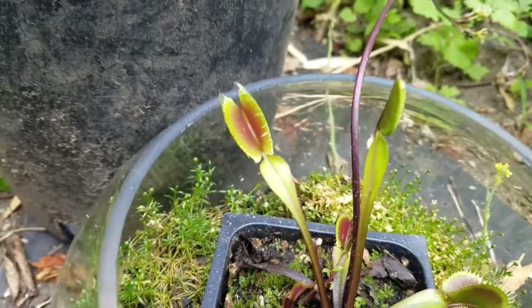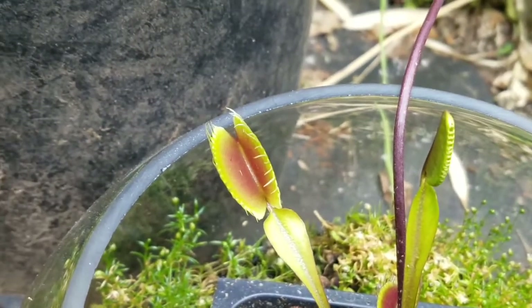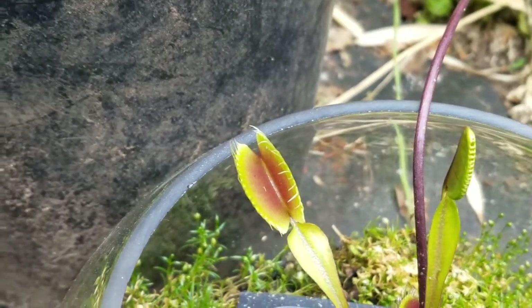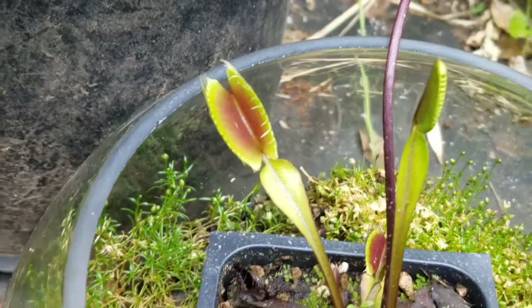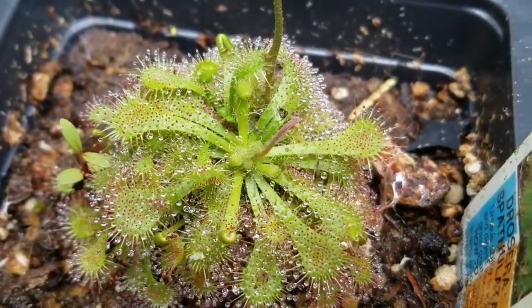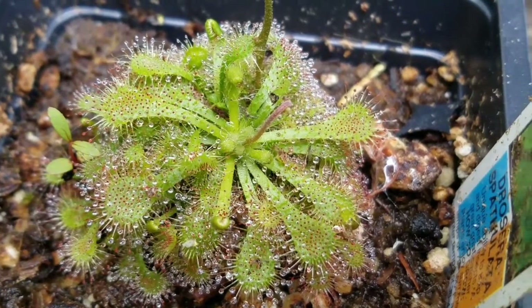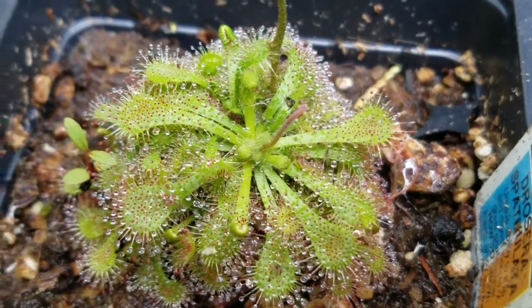Hi, I'm the Nature Kid and in this video I'm going to tell you about carnivorous plants. Carnivorous plants grow in places where the soil is poor in nutrients such as nitrogen. So because of this, they get nitrogen by catching and eating bugs and other small animals.